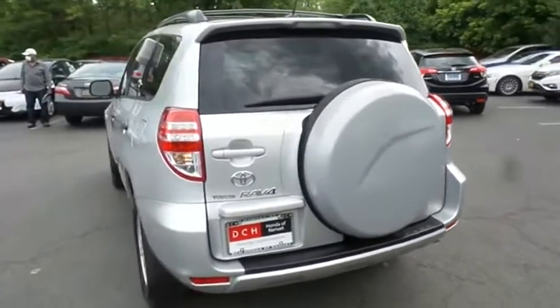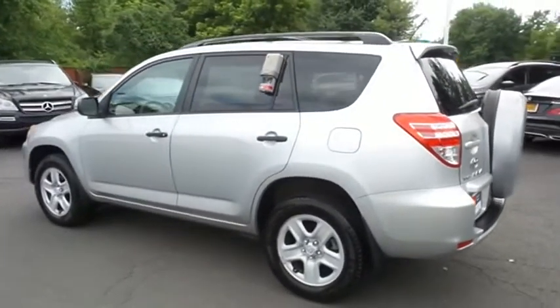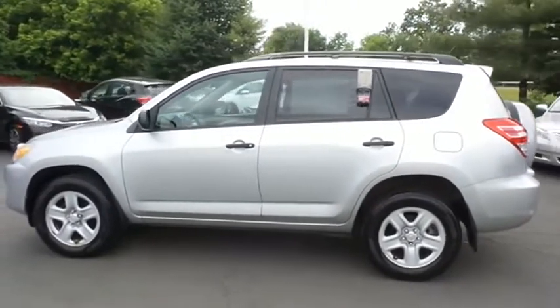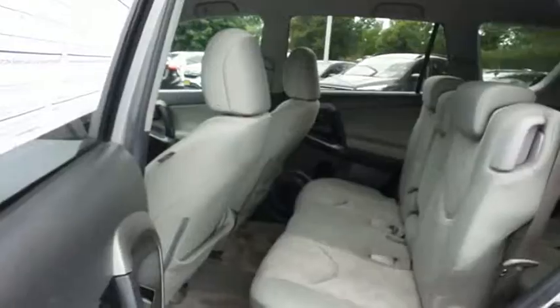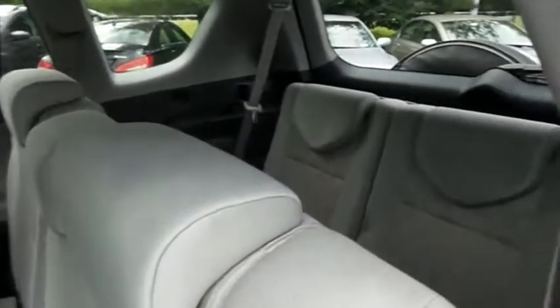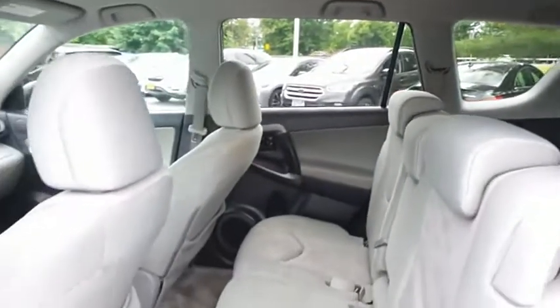This RAV4 has just arrived at Honda of Nanuet. It only has 107,000 miles. It's gone through a multi-point inspection and it comes with the Carfax Vehicle History Report. This four-wheel drive SUV comfortably seats seven with stowaway third-row seating and plenty of rear passenger space.